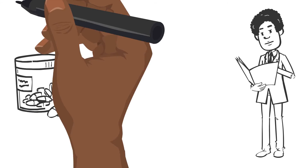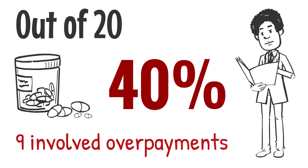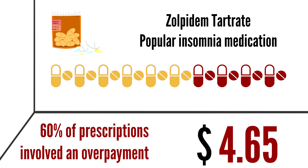Furthermore, among the 20 most common prescription drugs in 2013, 9 involved overpayments more than 40% of the time. For example, zopidone tartrate is a popular insomnia medication. About 60% of prescriptions for this drug involved an overpayment, with the average size over $6.